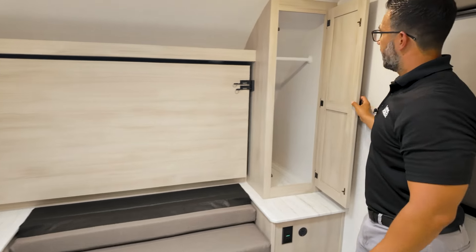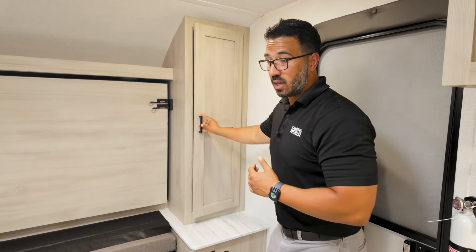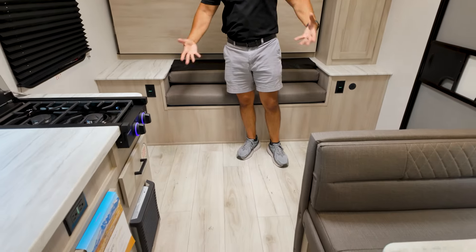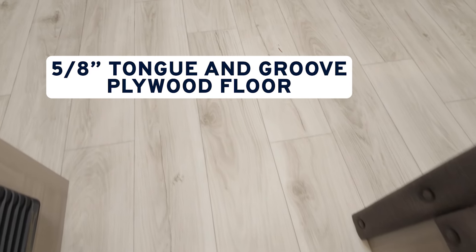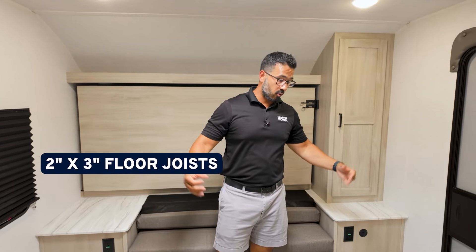A couple of last things before we head outside. You have a large wardrobe on this side — not only in the bathroom but here as well for additional clothes. I also want to hit on the flooring: this is completely carpet-free, which is great if you have pets. Underneath is 5/8-inch residential tongue-and-groove flooring with 2x3 floor joists going across — extra reinforced, just reinforcing what I mentioned earlier about excellent construction in this coach.